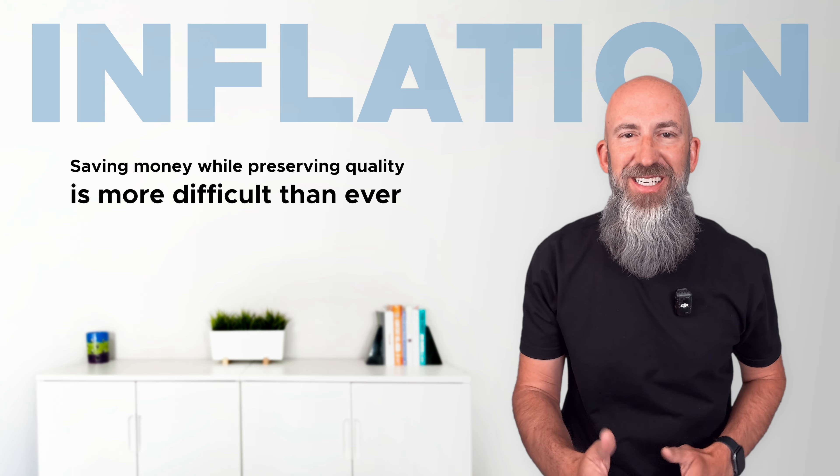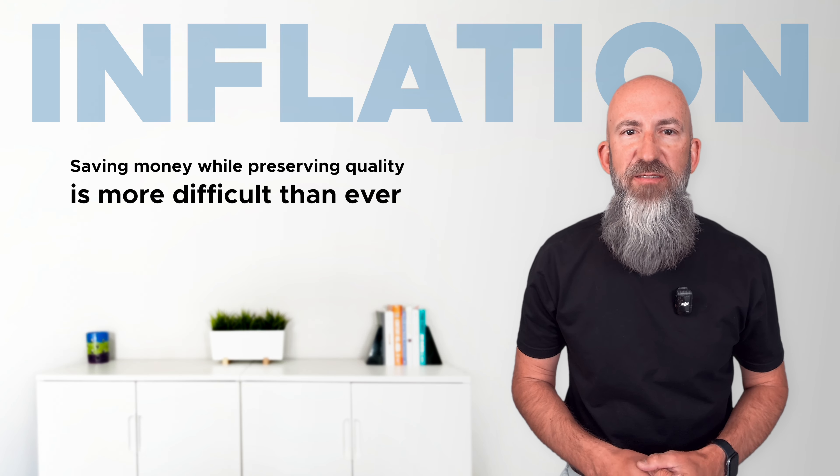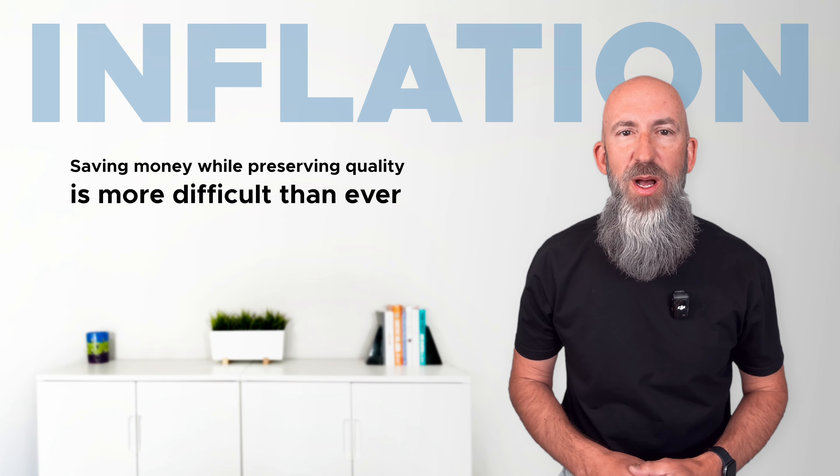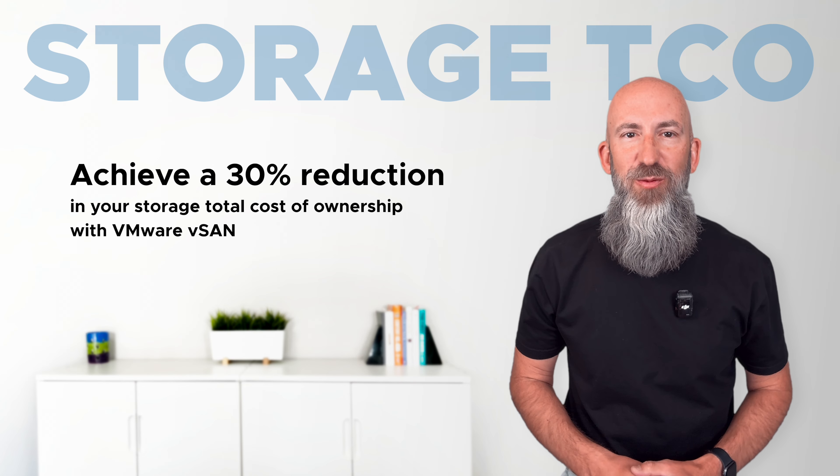Between inflation, shrinkflation, skimpflation, and excuseflation, it's pretty difficult these days to save money while preserving a high level of quality, so you'll probably be surprised to learn that you can lower your storage TCO by 30% with VMware vSAN.